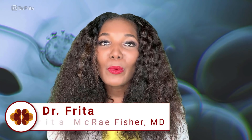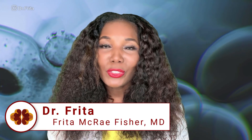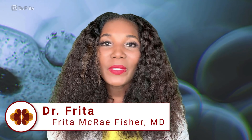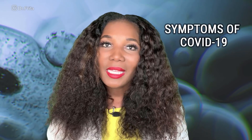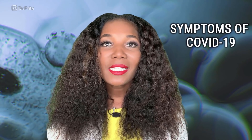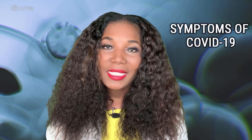I'm Dr. Freda. I'm a medical doctor who has been triple board certified in nephrology, internal medicine, and pediatrics. And today I'm going to explain the symptoms of COVID-19 and how to recognize the signs and symptoms of the coronavirus. First off, let's discuss the difference between signs and symptoms.